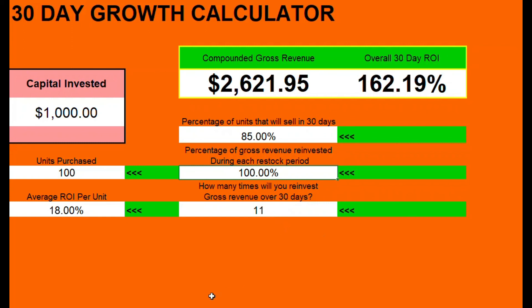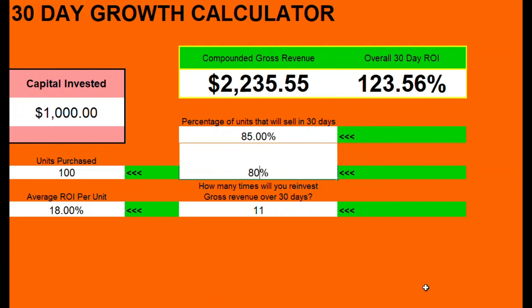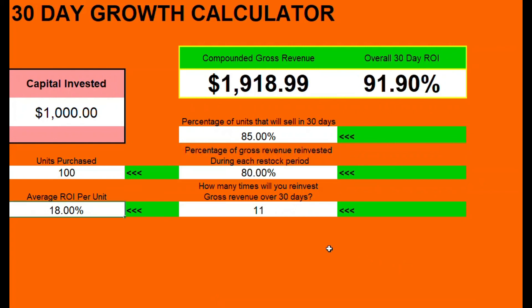They might get sick one of those days, or they just didn't have enough SKUs to turn their inventory onto — whatever the case may be. So we can drop that down to 90%, and even drop it down to 80% — you're only reinvesting 80% of your capital on those 11 periods. You're still doing almost 100% growth at tiny 18% ROIs on an individual SKU basis.